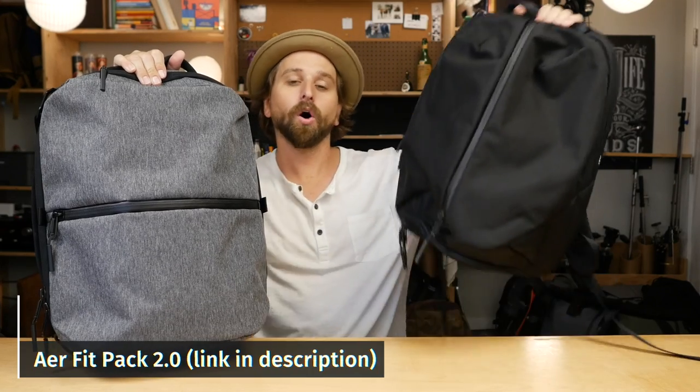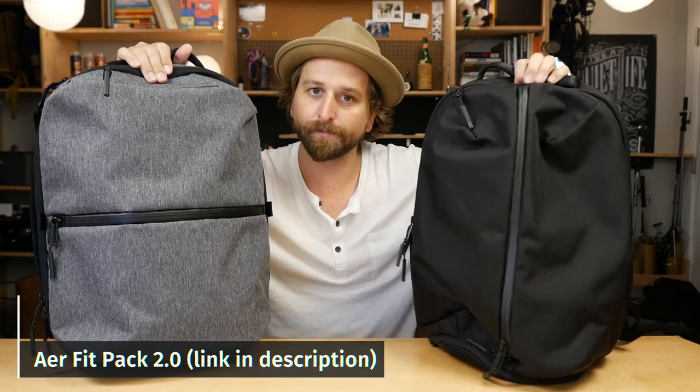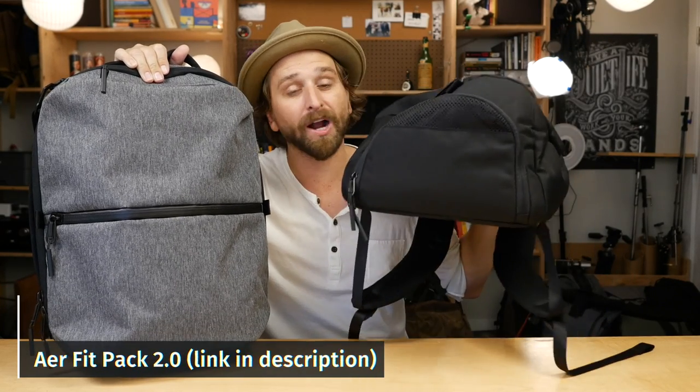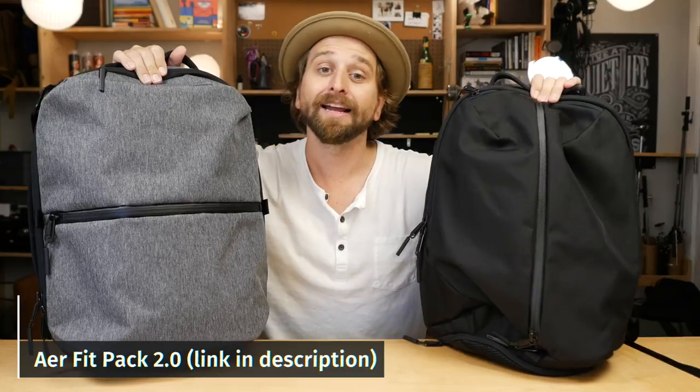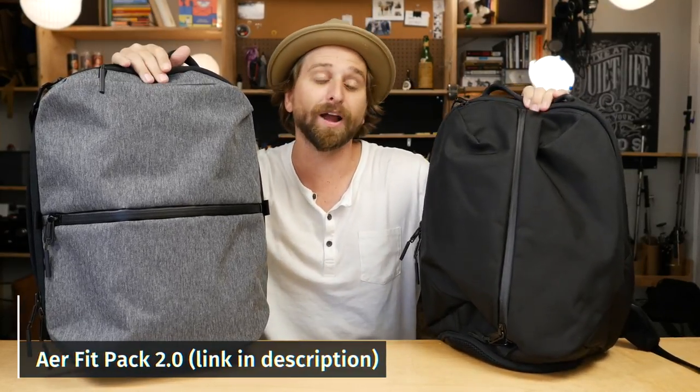Here is the Air Fit Pack 2.0 — ultimately about the same size bag. What is different about it? The Fit Pack 2.0 has a shoe pocket down at the bottom. If you're a gym rat and need shoes, or if you ride your bike to work and need to throw in an extra pair of shoes, this has got you covered. No shoe stuff in this Flight Pack.